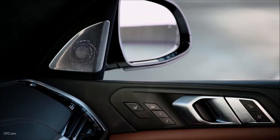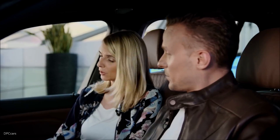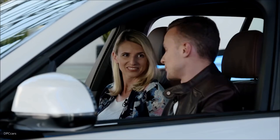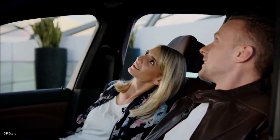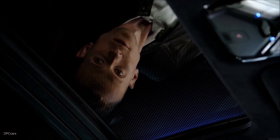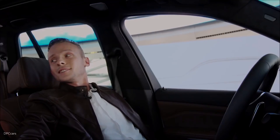We also have the 3D Bowers and Wilkins surround sound system, giving you a true 3D sound experience with loudspeakers in the roof — 20 loudspeakers in total, including two diamond tweeters and four 3D tweeters. And going to the back, let's relax and take a look at the panorama glass roof, which is an option. Another option is the Sky Lounge with LED lights — we have 15,000 LED patterns here. That's really impressive, and even more so at night.